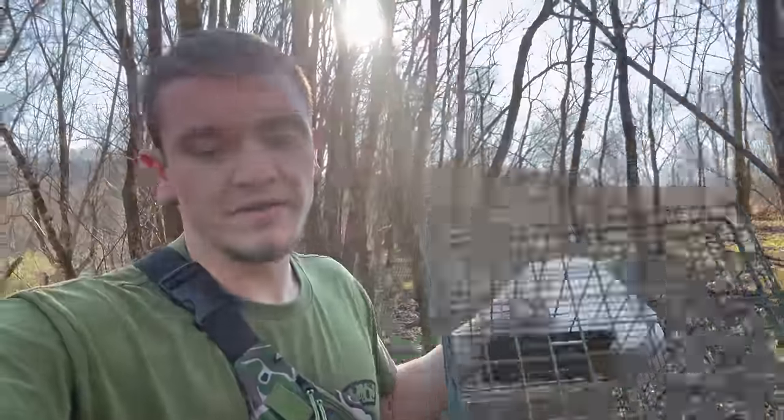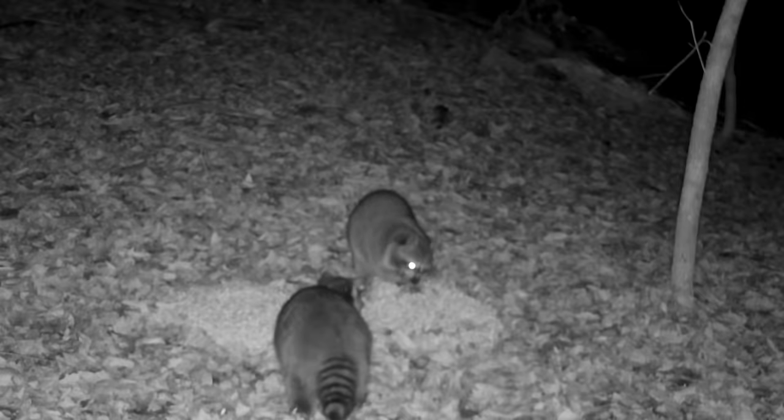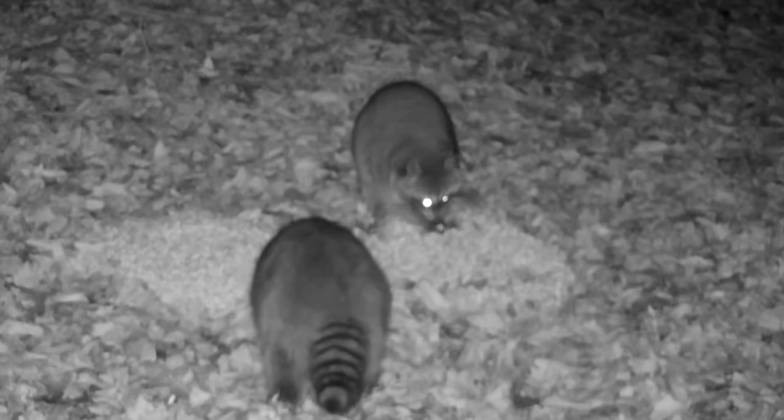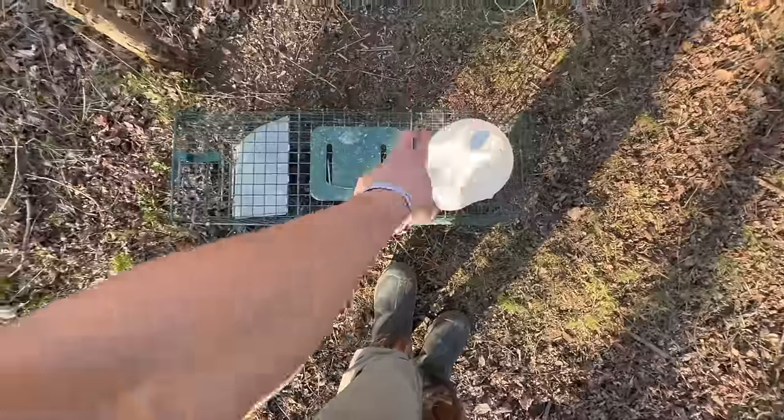First thing - whenever you're trying to set some coon traps, it helps if you have a place where you actually know there's coons. For me, deer season just got over, so there's a lot of people out there with corn piles that have been decimated by raccoons. Most deer hunters that use corn don't like coons, so they tell me and I come take them out.